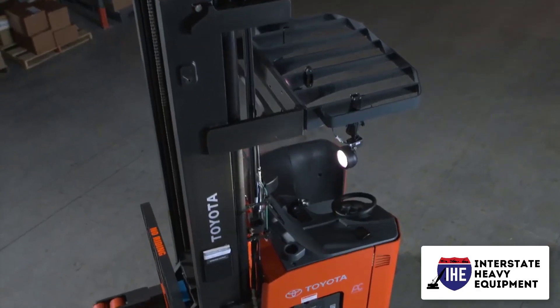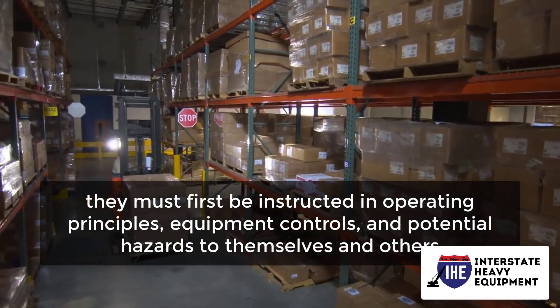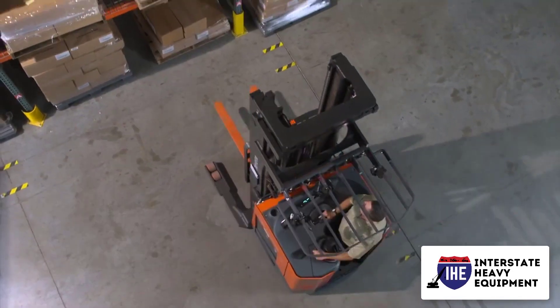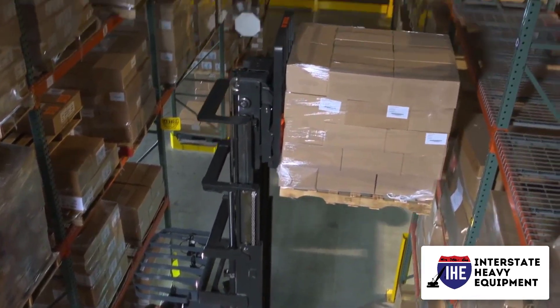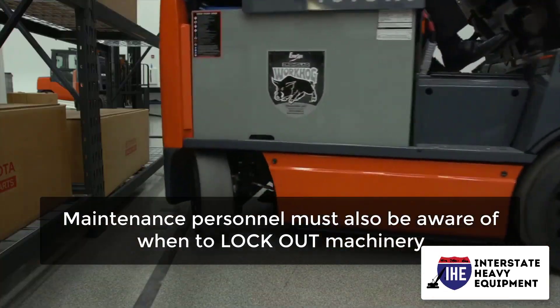If you want your employees to operate equipment safely, they must first be instructed in operating principles, equipment controls, and potential hazards to themselves and others. Maintenance staff should be given information on the most recent machines that have been serviced and should keep track of this information in a log. Maintenance personnel must also be aware of when to lock out machinery.